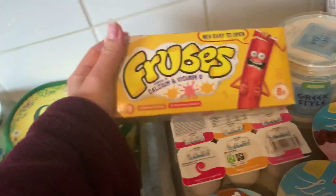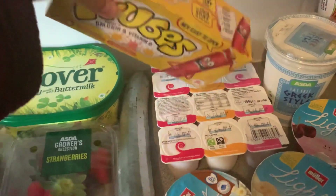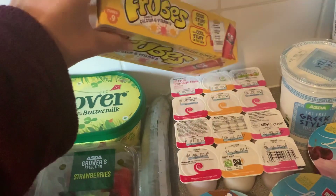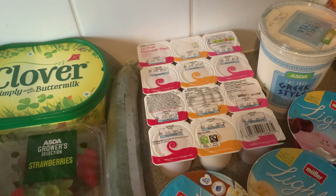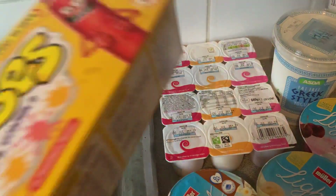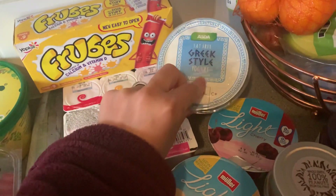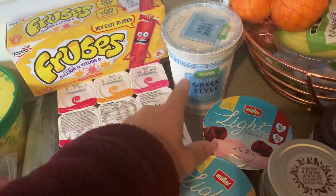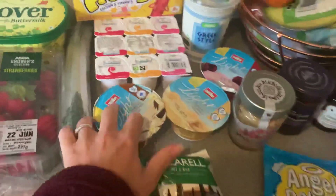We got some fromage frais — these are Asda's own, they're 80 pence but my kids love them and they don't complain about them any more or less than the wildlife ones or the Petit Filous, so they're absolutely fine. We've got some Greek fat-free yogurt — we use this with granola in the mornings, me and my husband. We have some oranges, apples and bananas. I've got some Miller Lights.